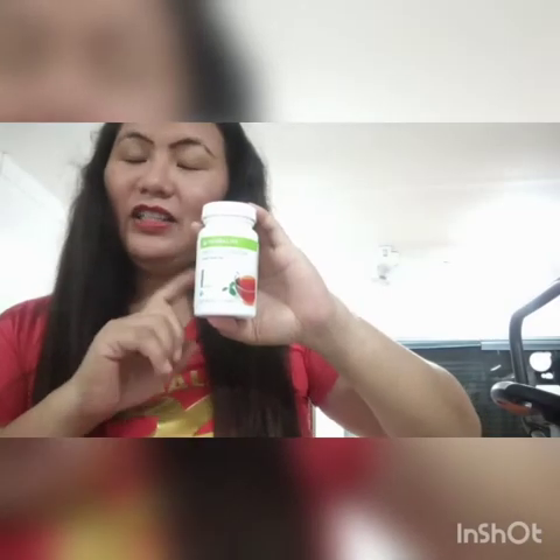Step 2 of our Herbalife nutritional meal is the Herbal Tea Concentrate. Just remember A-B-C-D-E: A is anti-cancer, B is fat burner, C improves blood circulation, D detoxes your cells, and E increases your energy. Those five are the main benefits you get from this herbal tea concentrate.